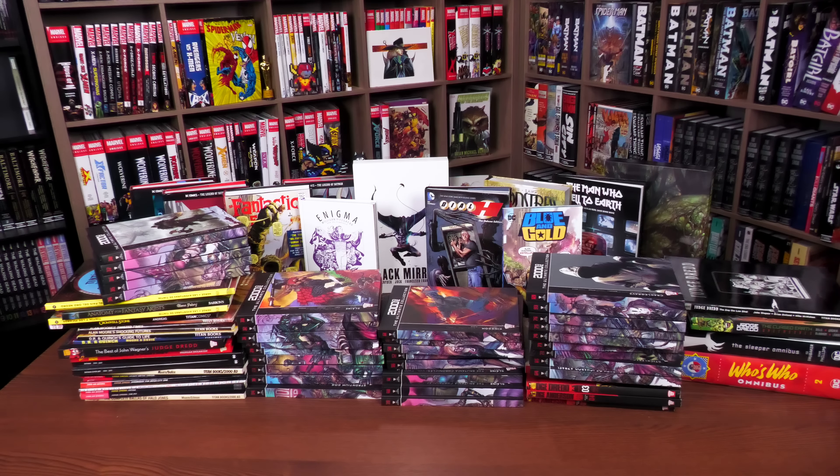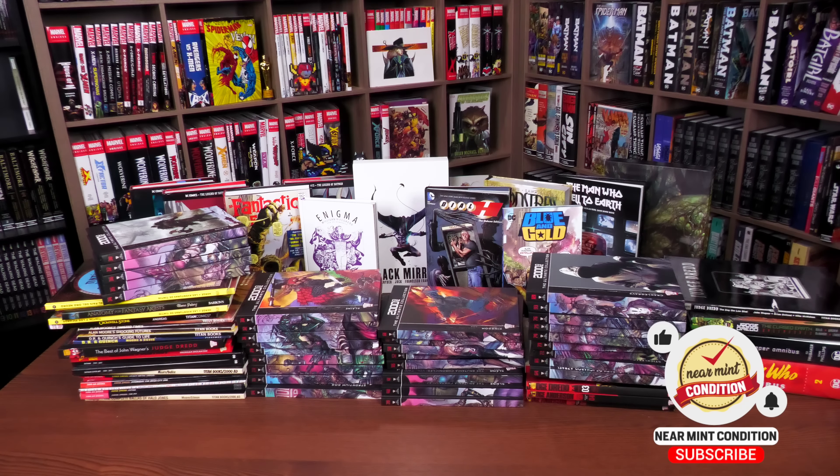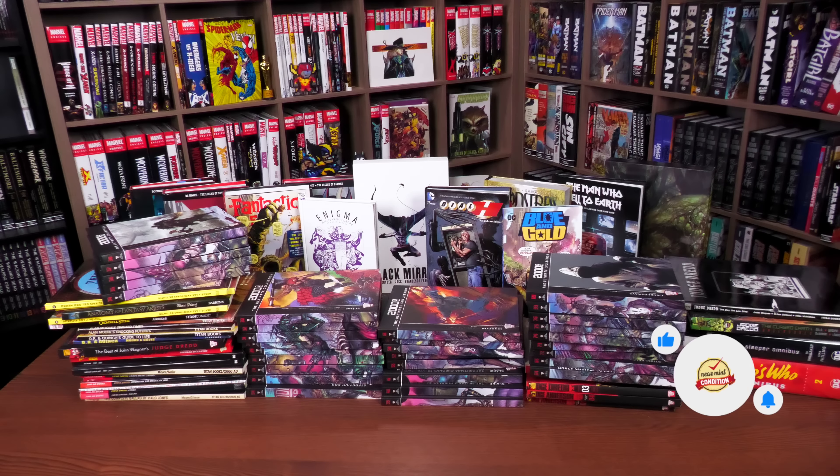We also have some Titan books — these are books he thought I may or may not have. He was so kind, and he's the one that did the custom Judge Dredd books and reading order — those were amazing. So thank you so much. Some of these books I've already done overviews of, so make sure you're subscribed to the channel and check out the different playlists. Please don't forget to smash that like button, subscribe, and ring that bell for notifications.